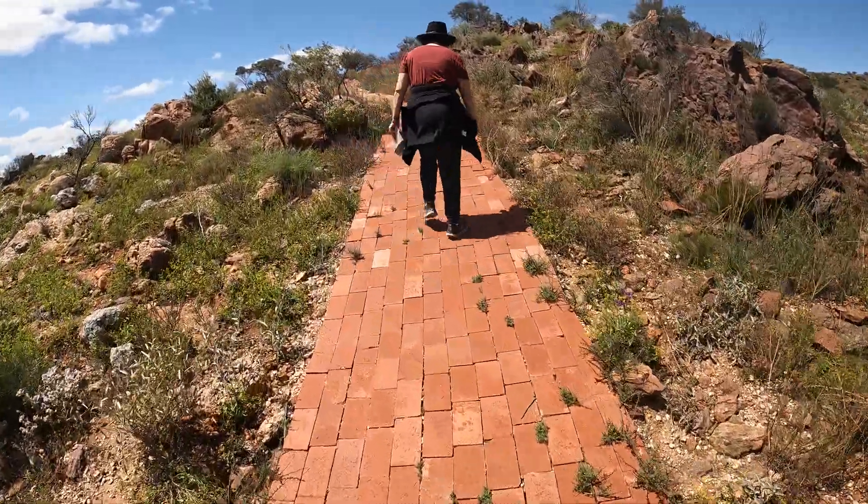And over here are the amenities. We've got two toilets and showers — hot and cold water. That's basically it for the campground. It's so peaceful here, it's beautiful. Great spot.